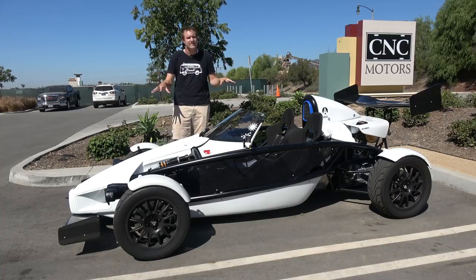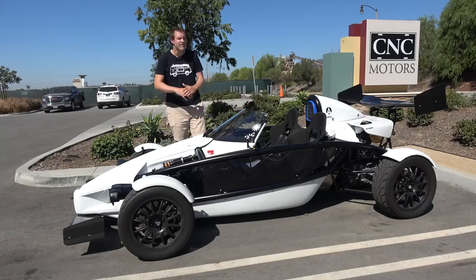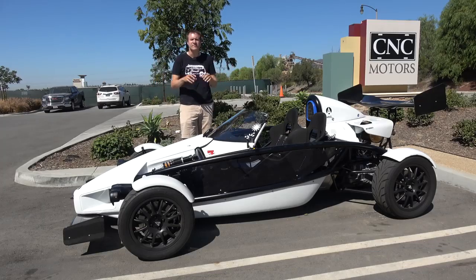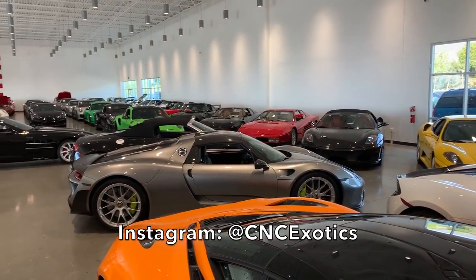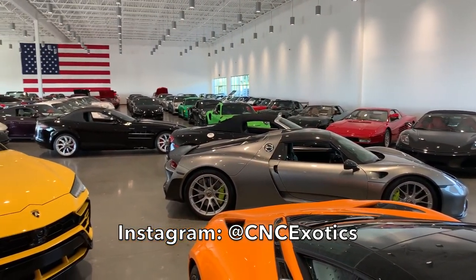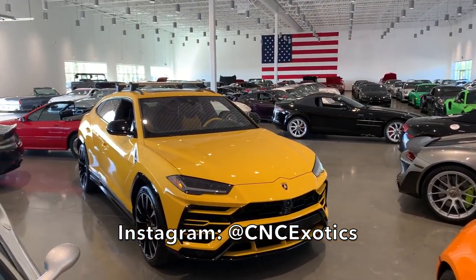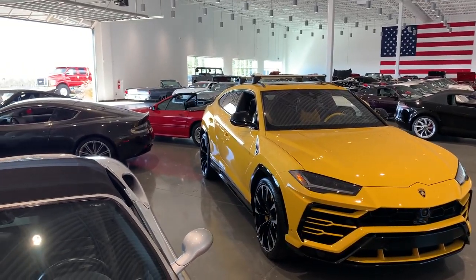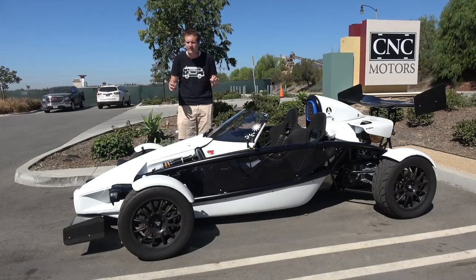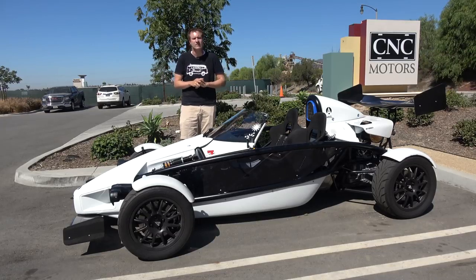But it is a road car, and today I'm going to review it. I've borrowed this Ariel Atom from CNC Motors, which is an exotic car dealership here in Southern California that has an amazing inventory — from multi-million dollar exotics to old cars to weird stuff like this. They really have one of the most incredible showrooms of any dealership anywhere, and you can check them out by clicking the link in the description below.